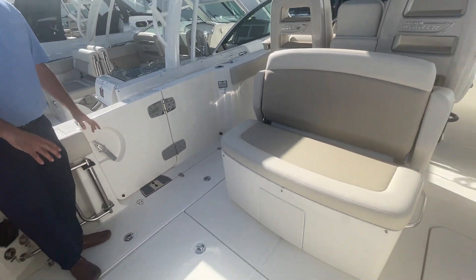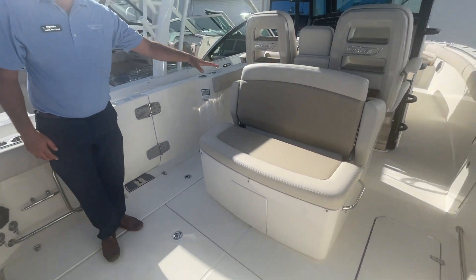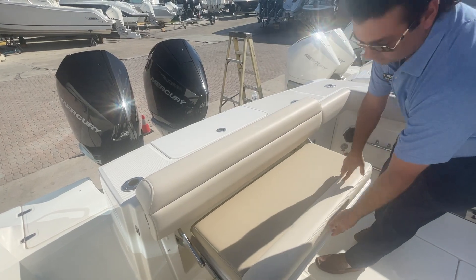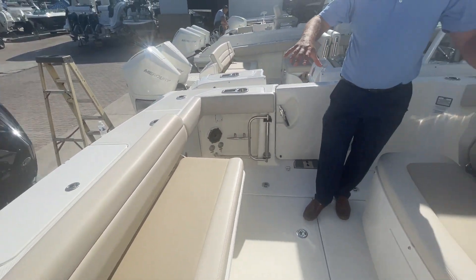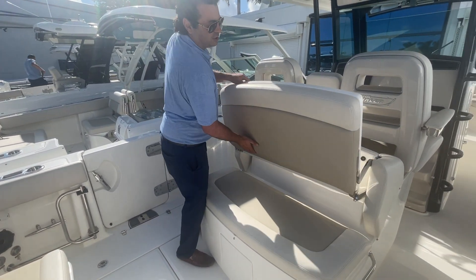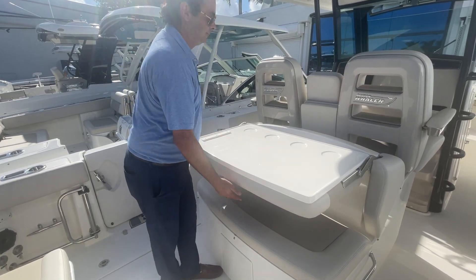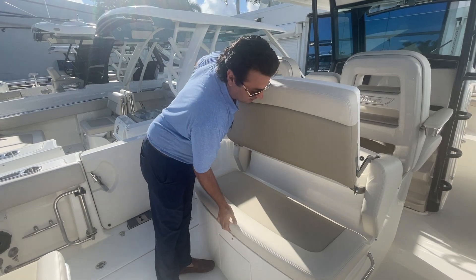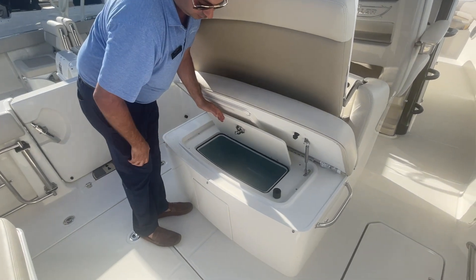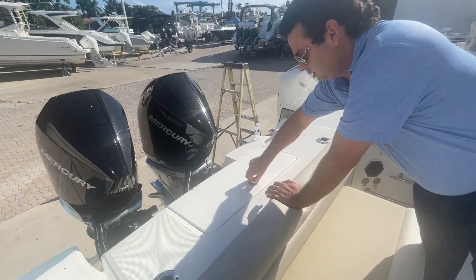We have a large cockpit here with two large insulated in-floor fish boxes, a rear facing seat, and a pullout transom seat. So we can get a nice social zone right here — you can have four adults comfortably talking with each other. This also flips down so if you're fishing you can use this as a cutting board and prep station. Under this seat, if I lift this up, you'll see an insulated cooler underneath, which also doubles as a secondary livewell to our large transom livewell.